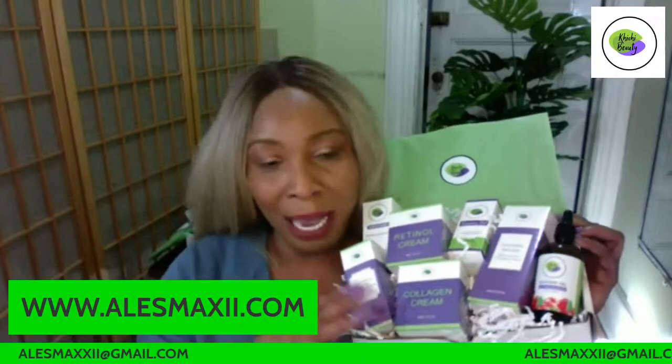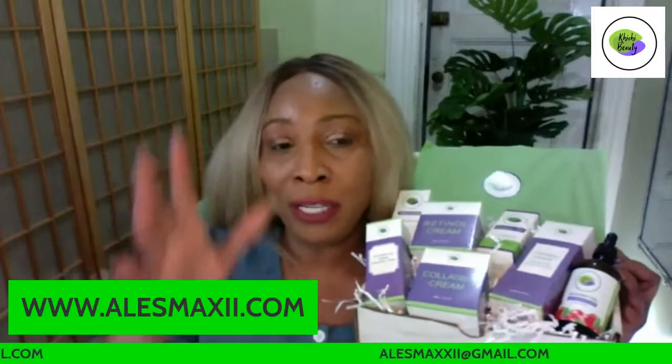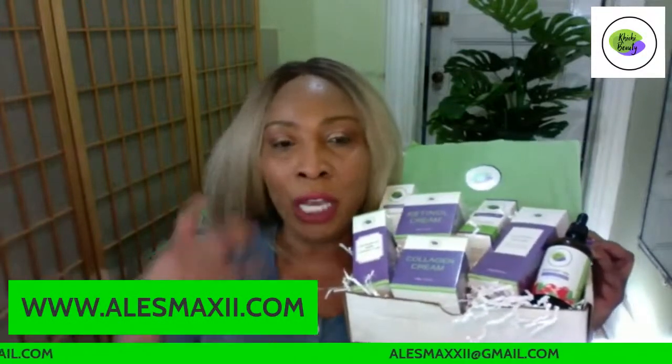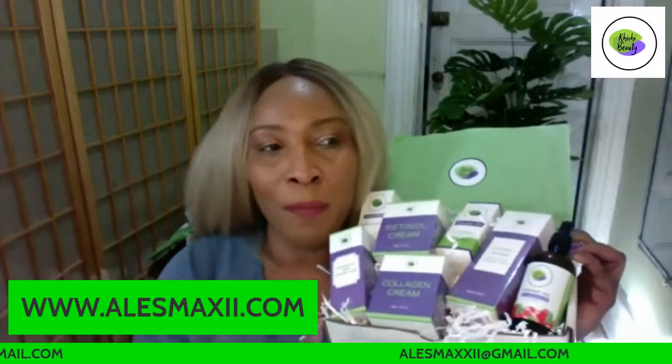We have hyaluronic acid, papaya serum, turmeric facial oil, rosehip seed oil, and a facial cleanser. This is a complete set I use to keep my skin looking younger for longer. If you're new to my channel, you might not know some of these products, but if you're an OG, you know these products because we've been using them for years and years.